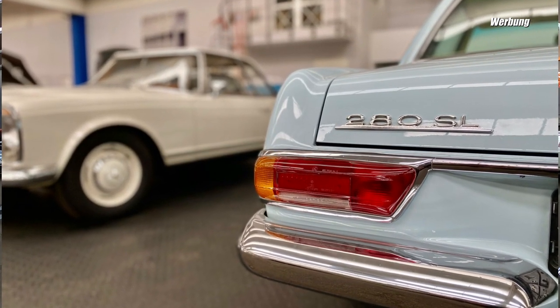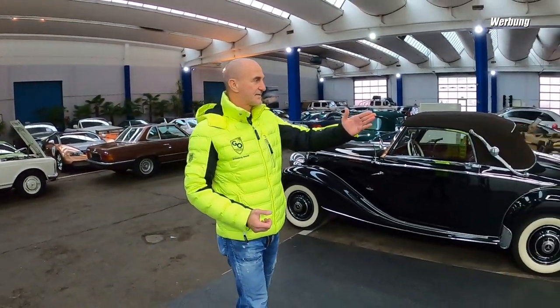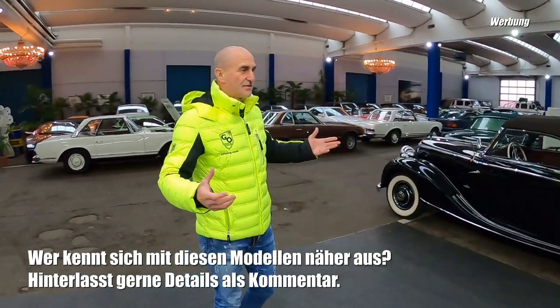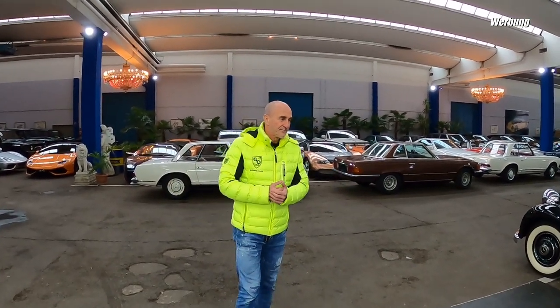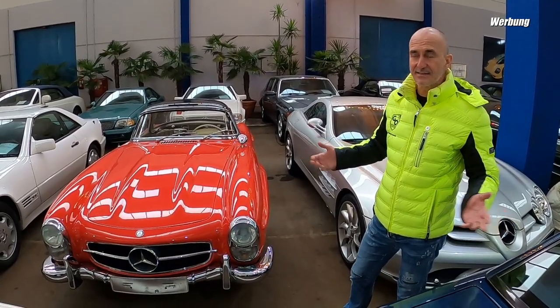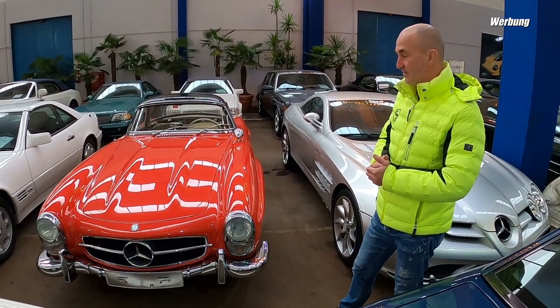Lass uns mal auf das Thema Oldtimersammlung eingehen. Du hast 18 plus 12, habe ich gehört. Es sind rund 30 Mercedes Oldtimer - überwiegend Mercedes Cabrios. SLs, also zweisitzige Cabrios oder mit Notsitzen, viersitzige Cabrios. Der 170er Mercedes, der 220er Mercedes - also so die Zeiten des Wirtschaftswunders, die 1950er bis 1960er Jahre. Dann kommt noch das größere Wirtschaftswunder.